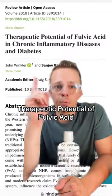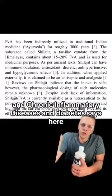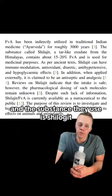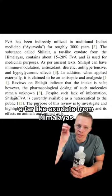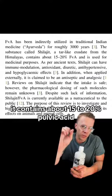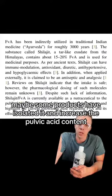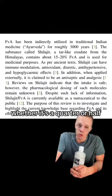Let's look at the study: 'Therapeutic potential of fulvic acid in chronic inflammatory diseases and diabetes.' It says fulvic acid has been used in traditional Indian medicine for roughly 300 years, and the substance they use is Shilajit, a tar-like exudate from the Himalayas. It contains about 15 to 20 percent fulvic acid — I've seen much higher than that, so I guess it depends. Maybe some products have isolated and increased the fulvic acid content. Either way, that's pretty substantial, whether it's a quarter or half.